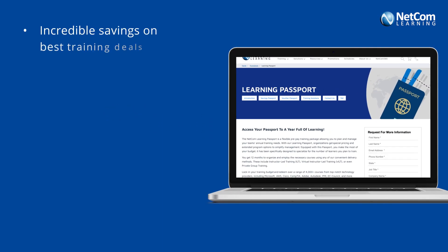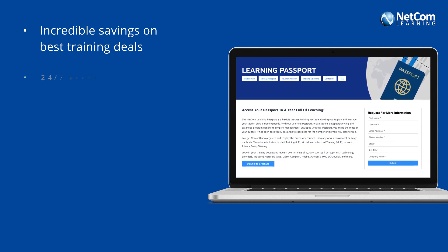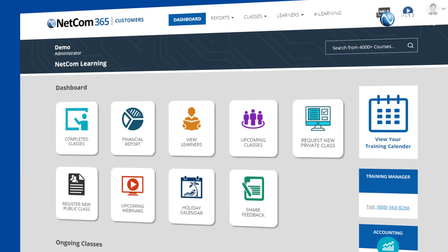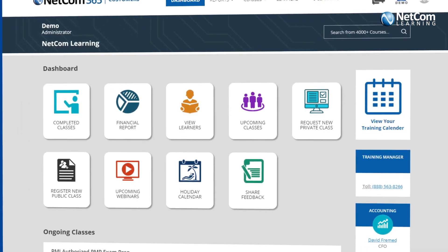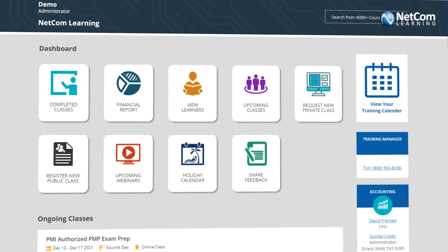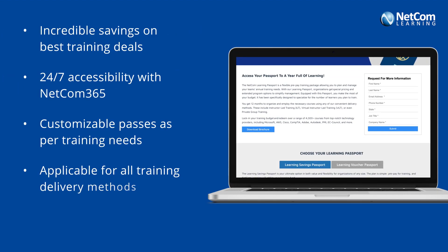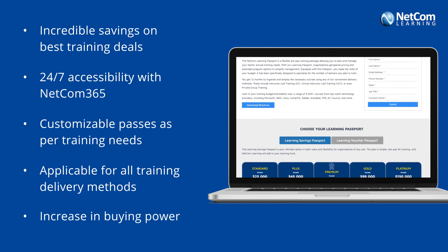Our Learning Passport gives you incredible savings on the best quality upskilling deals. It comes with NetCom365, our exclusive Learning Portal — an ERP-based online portal with 24/7 accessibility so that you can learn anytime and from anywhere. These two passports can be customized as per your training needs. Experience an increase in your buying power and get the best for your training budget.